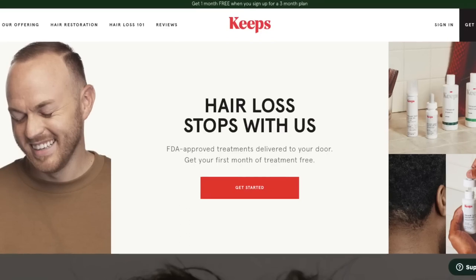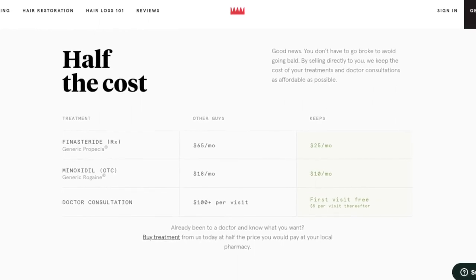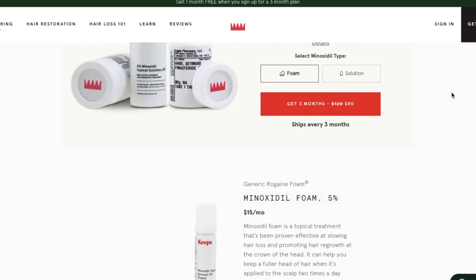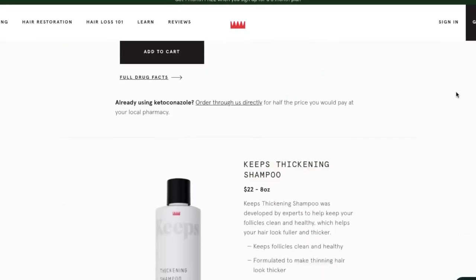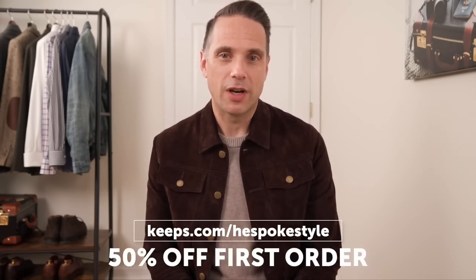Before we get into it, I want to take a quick commercial break to let you know that today's video is sponsored by Keeps. Keeps is a subscription service that focuses on making it easier and more affordable for men to treat their male pattern baldness online. Two out of three guys experience some form of male pattern baldness by the time they are 35, and the best way to prevent it is to do something about it while you still have hair left. With Keeps, a licensed doctor reviews your information online and recommends the right hair loss treatment for you, then your treatment is shipped directly to your door every three months. Keeps offers generic versions of the FDA approved medications for hair loss, which makes it more affordable. Go to keeps.com/hespokestyle — that link is right down in the description — to receive 50% off your first order.